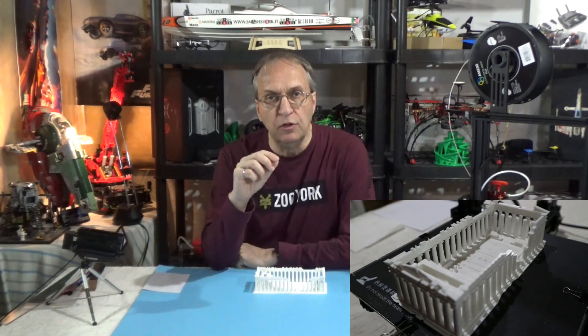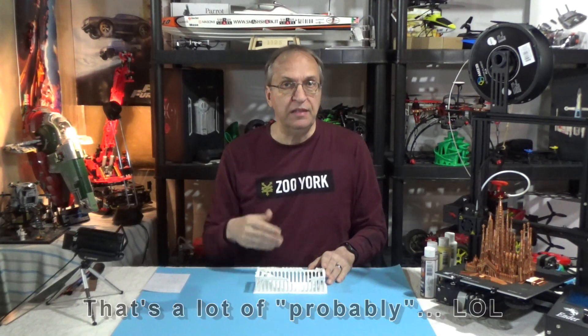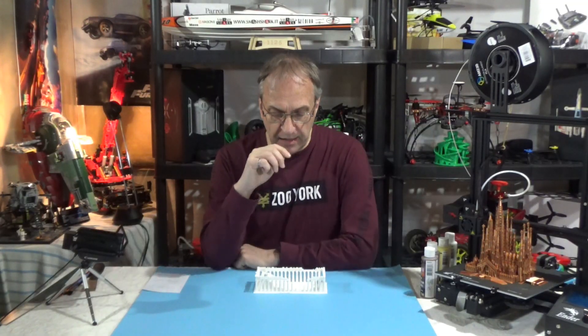Now, I printed this with white filament because I want to paint it to have a look that is more similar to what we have today after 2,500 years. Probably when this was brand new, the marble was almost pure white. But now, with the age and sun exposure, it's more like a yellowish color, like a beige. So I have white, yellow, a very light gold, and a light brown. I'm going to mix these colors and try to get a look very close to what we have today. I'm going to paint this and I'll come back tomorrow.